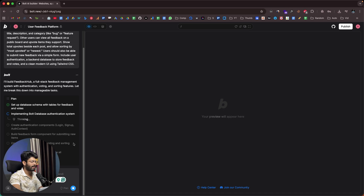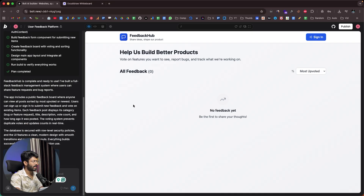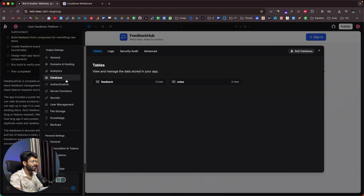It took about two to three minutes for Bolt to create the initial version of the app. As you can see, Bolt has implemented pretty much everything outlined in the plan. It says Feedback Hub is complete and ready to use — a full stack feedback management system where users can share feature requests and bug reports. If I head over to the database section, I can already see two tables: one for feedback and one for votes. Bolt itself went ahead and created the database and all these tables.